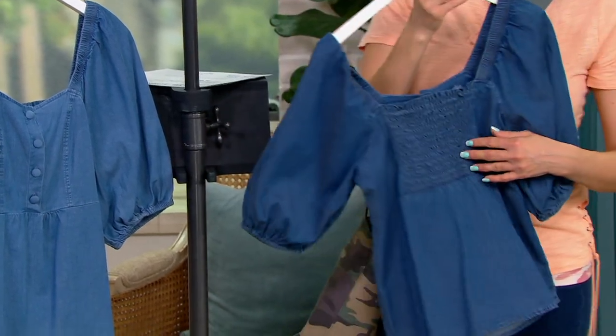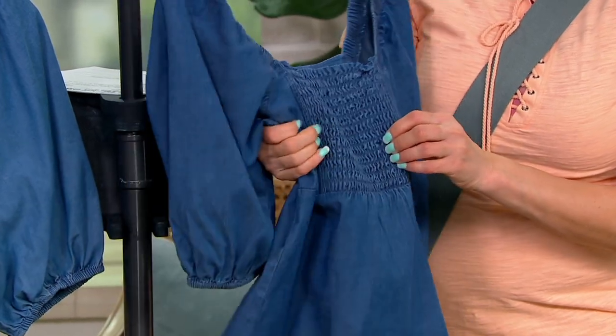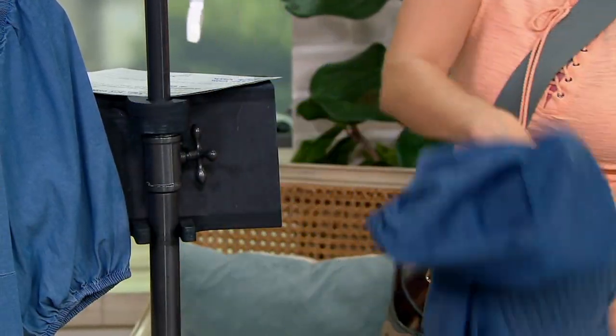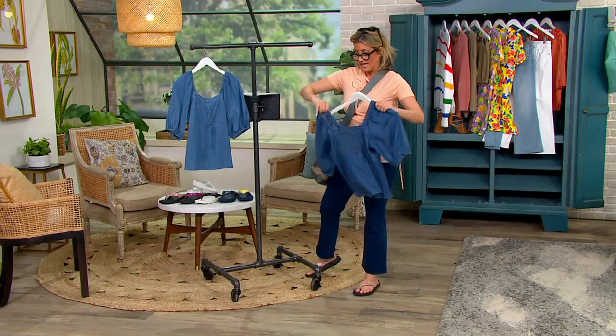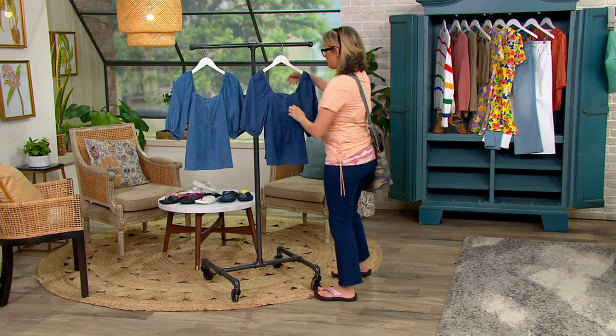Here's the giveaway: smocking across the back that allows it to be a custom fit because of the stretch. You can also wear this one of two ways — on the shoulder, or pull the sweet sleeves down off the shoulder.